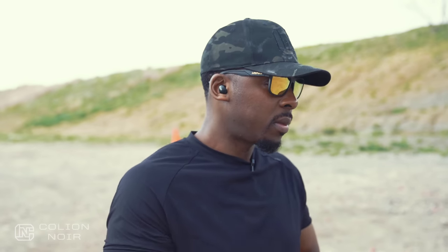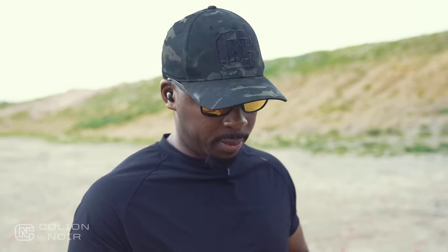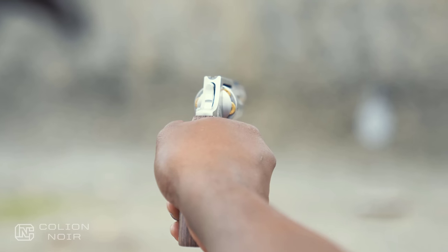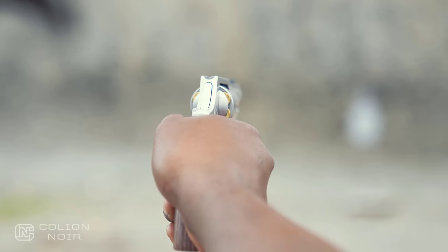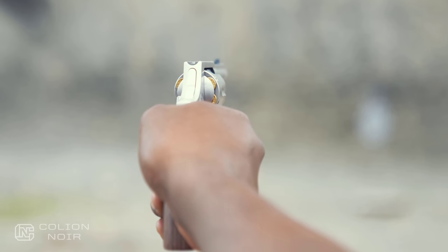This is chambered in 38 Special Plus P. Now, 38 Special is kind of like the 9mm of the revolver world when it comes to rounds, so to speak. These are not Plus P because I'm not going to do an entire video shooting Plus P rounds of 38 Special. So when I talk about the recoil, keep that in mind. The ergonomics on this gun are such that I don't feel like I'm constantly having to readjust my grip, like I normally do on a lot of other revolvers.